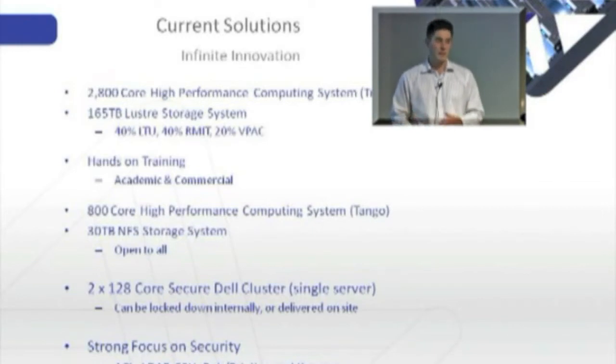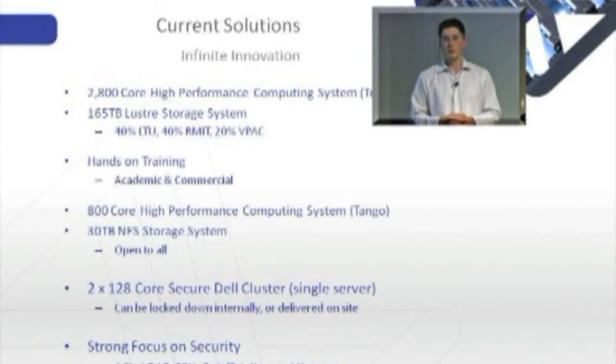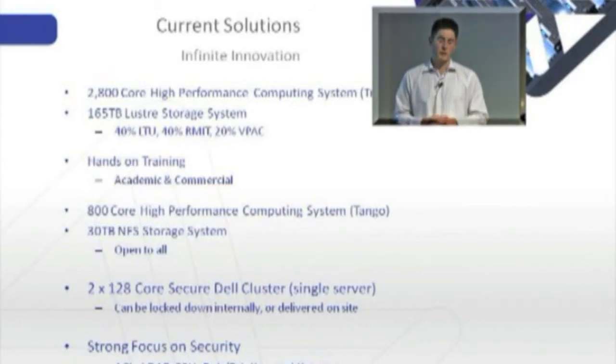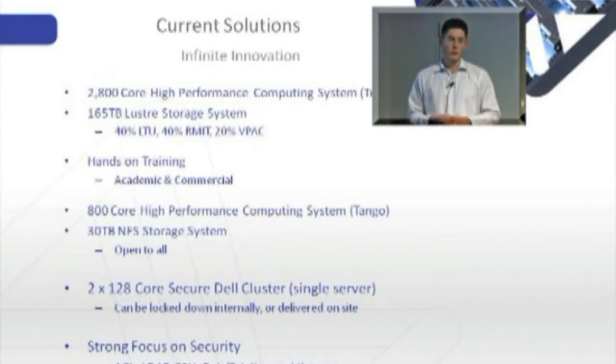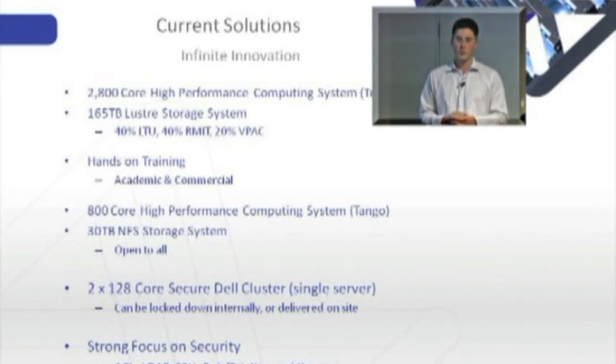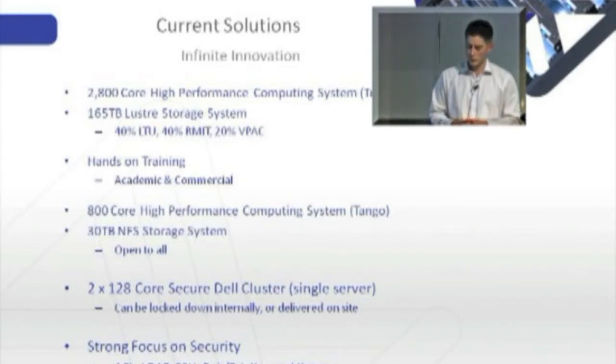That being said, it's very easy to access VPAC. If I have an internet connection, using Secure Shell I can SSH in once I've got an account. We use public and private keys, LDAP protocols, and typical Linux file permissions. We've also built our own application called Karagi to manage clusters, and that's in use around a number of clusters across Asia and Australia. It's a free and open source product, and it's a way for us to fine-tune and isolate projects and data on the cluster so that other people can't access it.